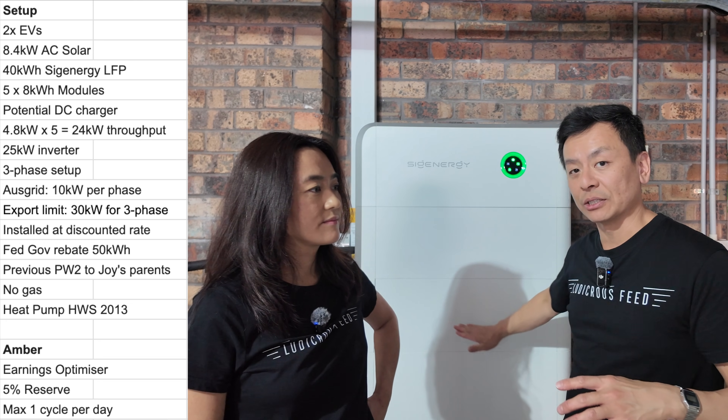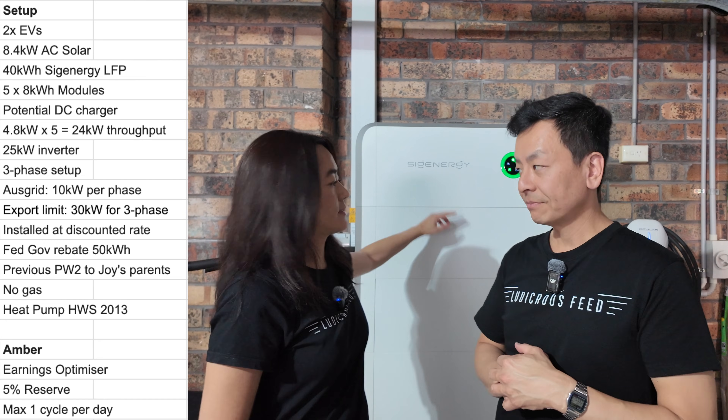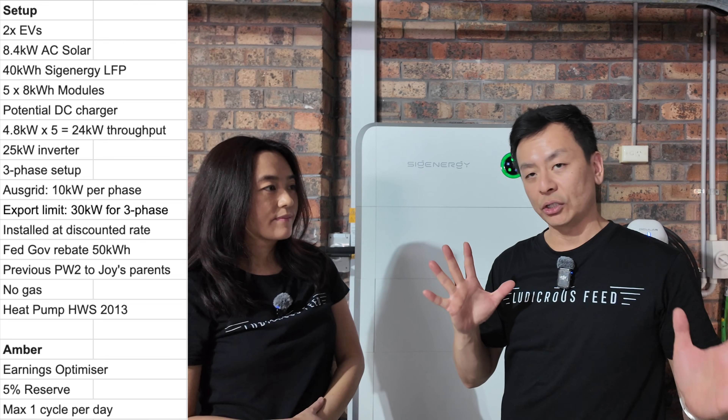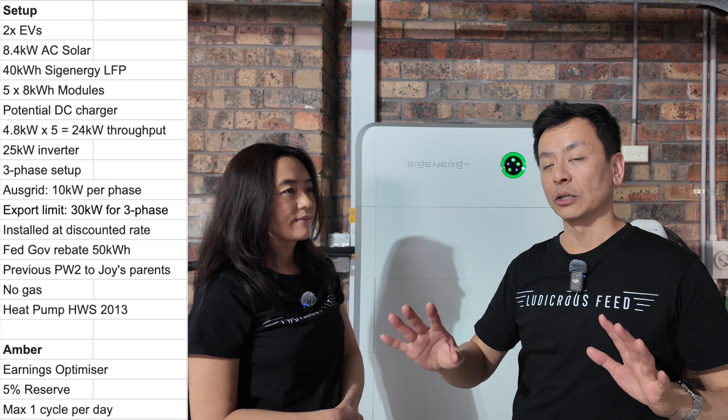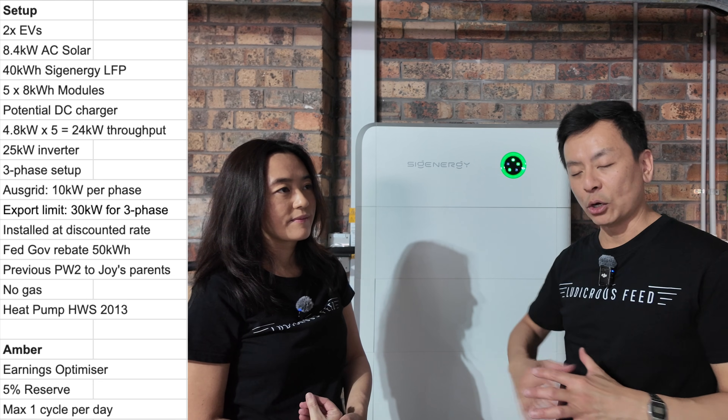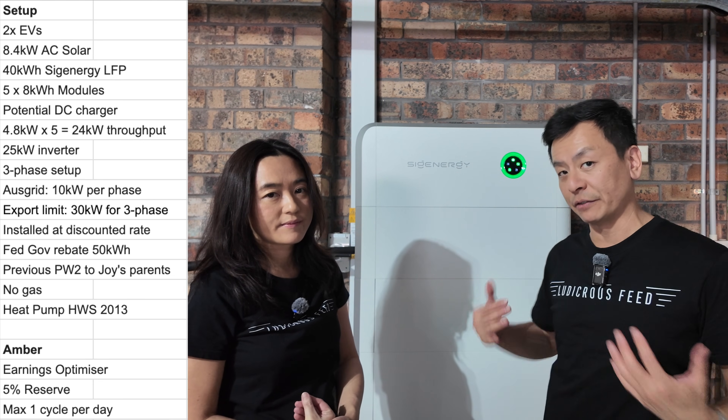Each battery slot is 8 kilowatt hours, and each segment has a 4.8 kilowatt throughput — so 4.8 kilowatt import and export at any one time. Therefore, 4.8 times 5, the overall throughput for this system is 24 kilowatts.